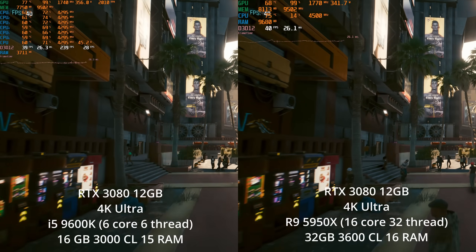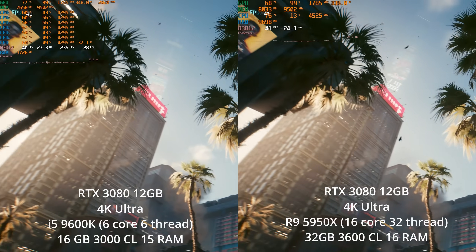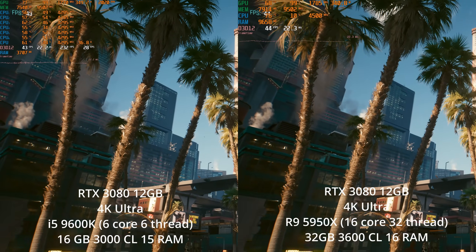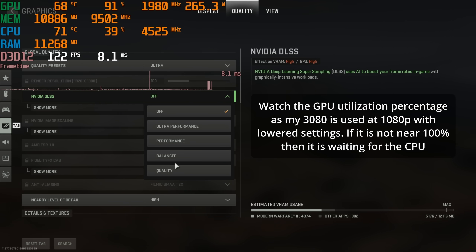Usually people are actually limited by the GPU. In competitive esports situations, people will often intentionally turn down graphic settings and render resolution in order to increase their frame rates really high.